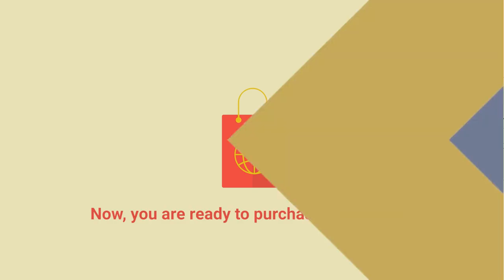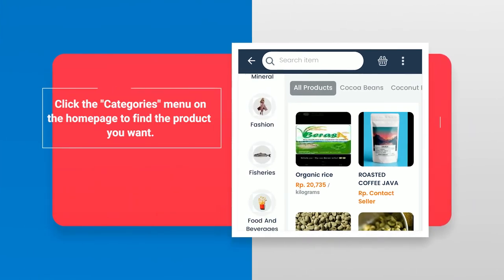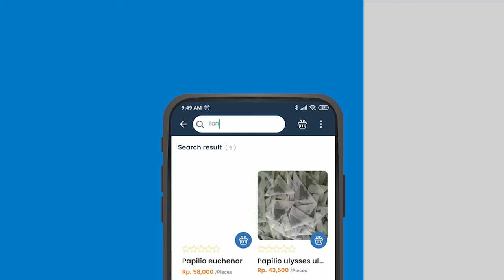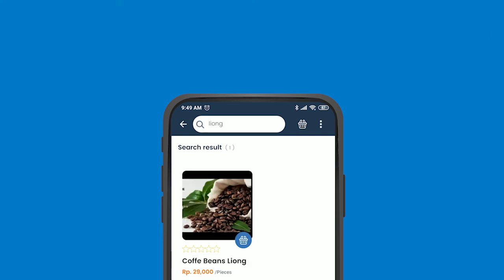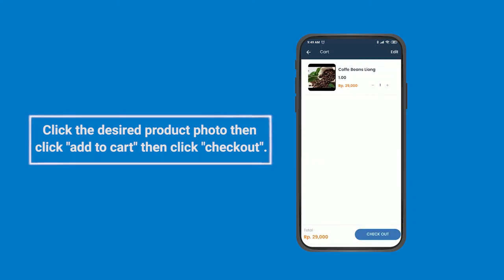Now you're ready to purchase at Aspenku. Click the Categories menu on the homepage to find the product you want. Click the desired product photo, then click Add to Cart, then click Checkout.